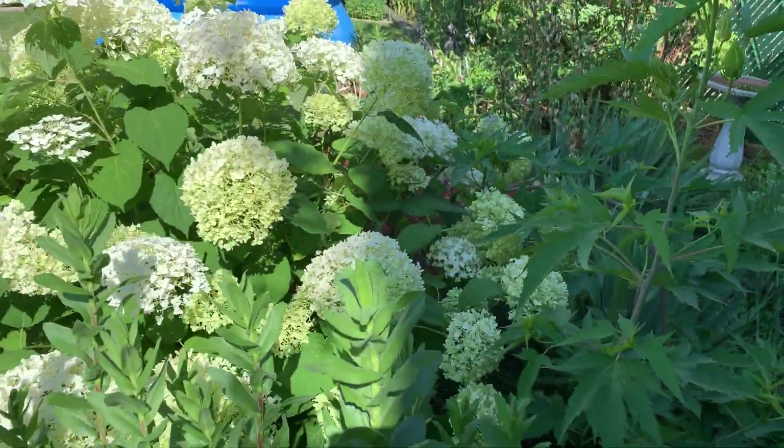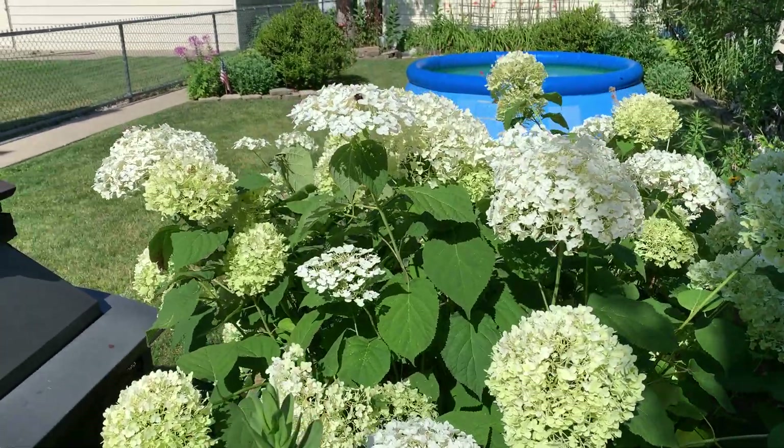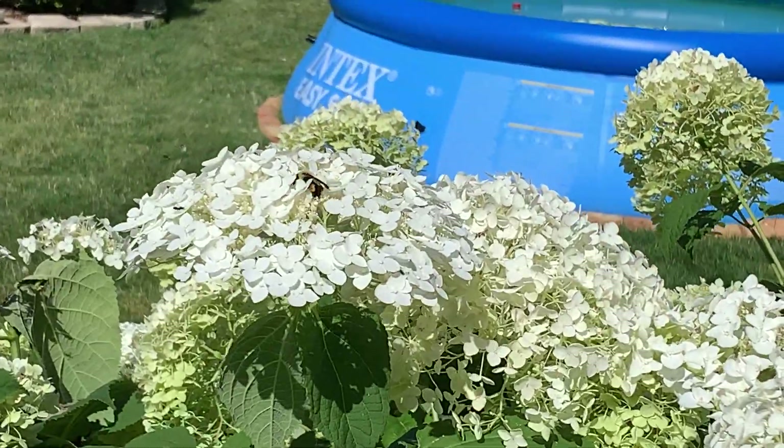Good morning. We are back in the garden to see what we could find in mid-July. It's early morning.